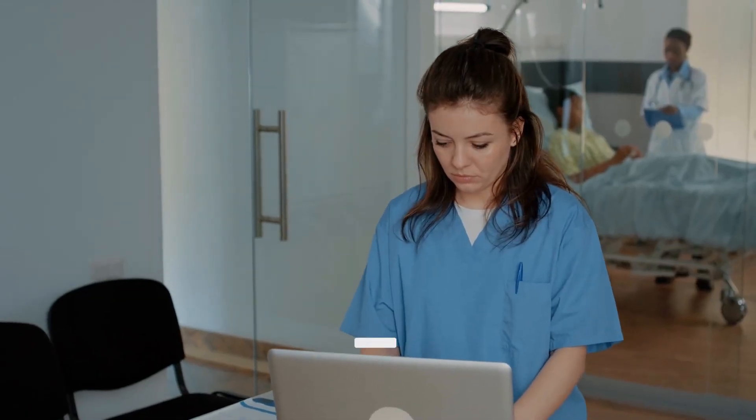Today we are going to talk about the top 10 artificial intelligence applications in healthcare.